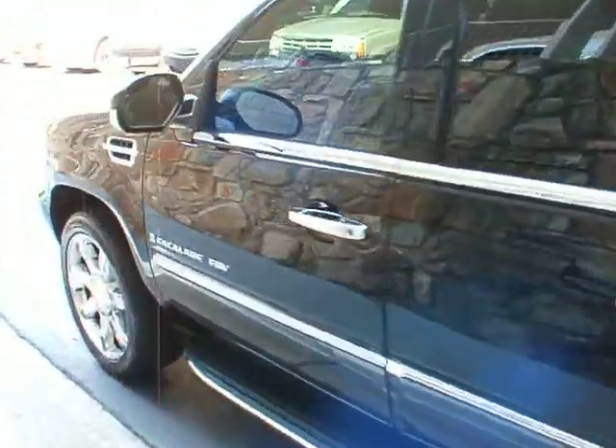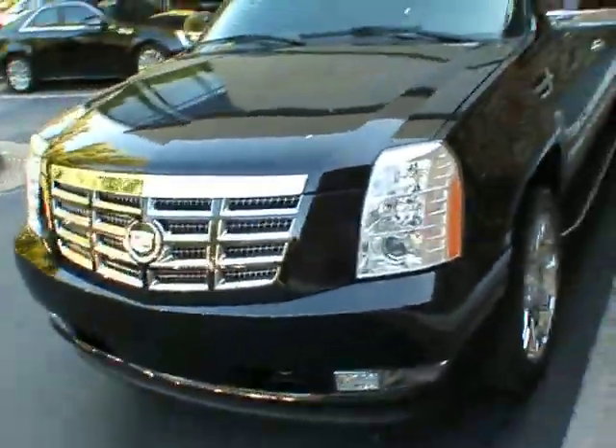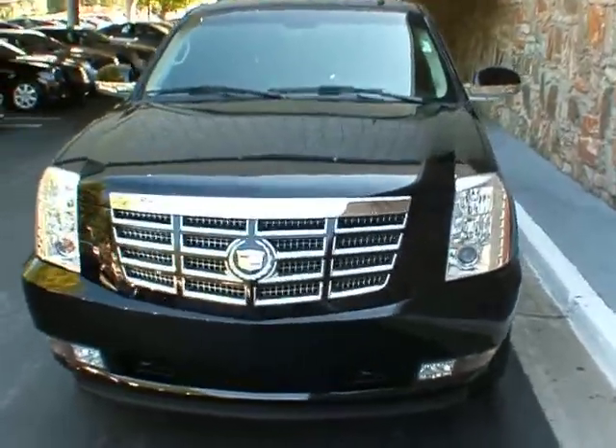The power sunroof, navigation system with backup camera, heated and cooled front seats, heated second row, and the rear entertainment center, which in an ESV gives you two different screens — a screen for the second row and a screen for the third row.